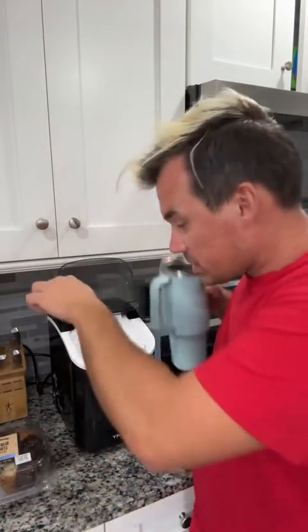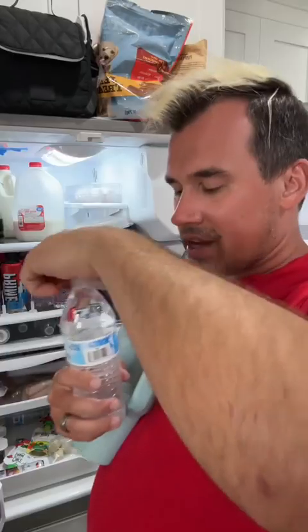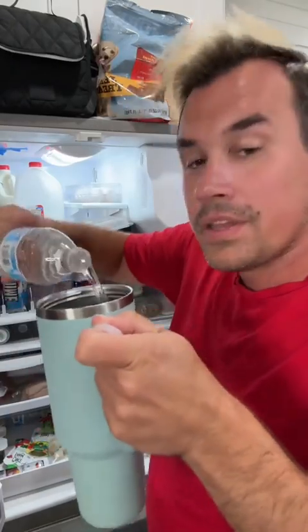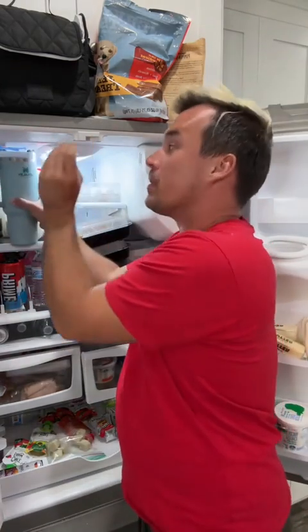Let's pre-make her Stanley because I know she likes to bring a nice cold water to work. That way she's not fussing with it in the morning. We're just going to add some bottled water because the filtered thing runs too slow. We'll add the straw on the lid — it won't fit with the straw in so we've got to put it up top.